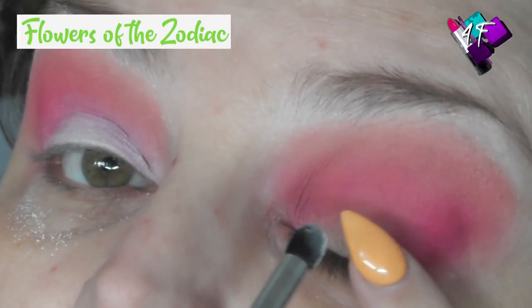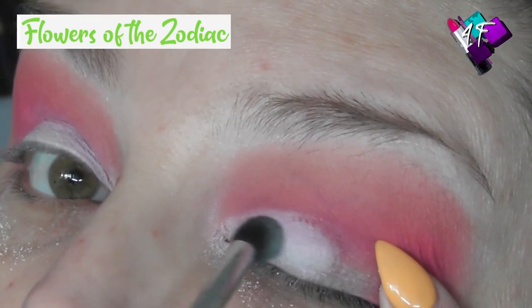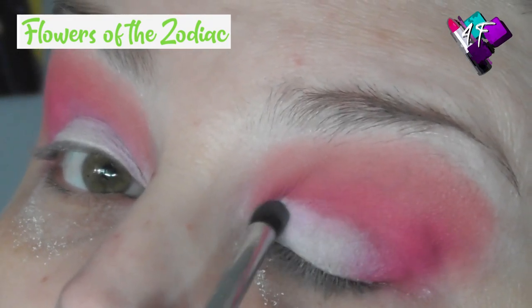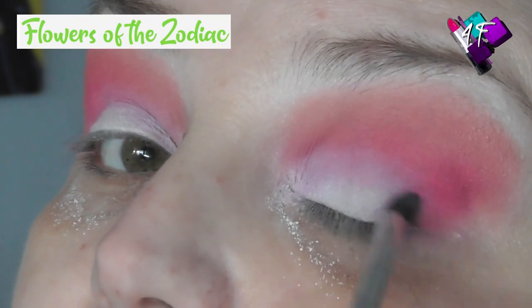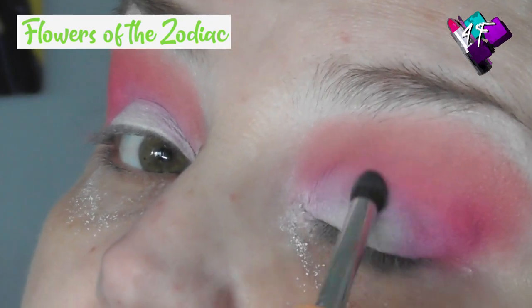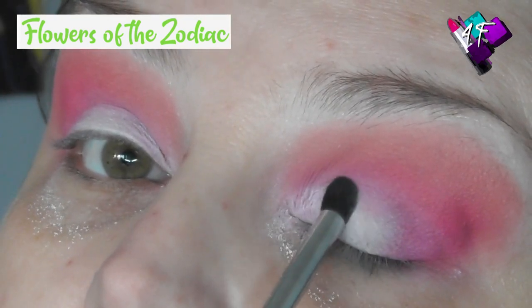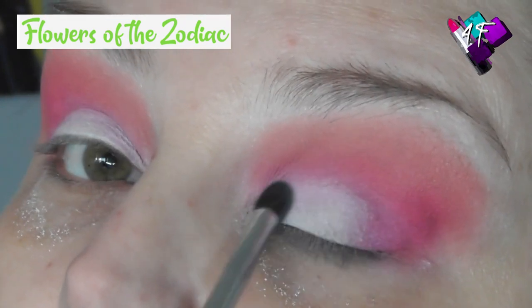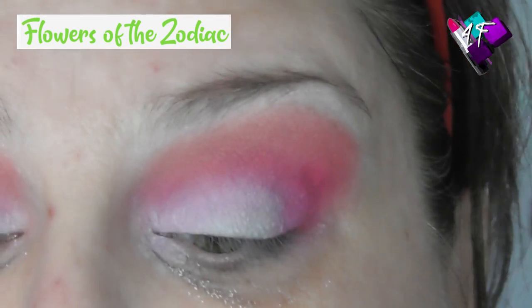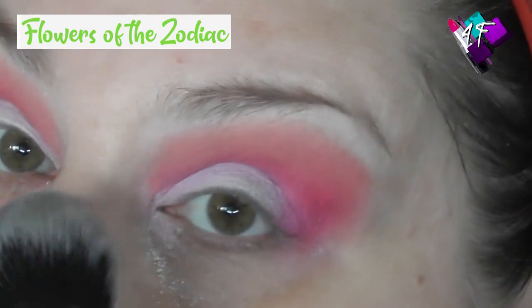How pretty and soft is this look? As soon as I'm done, let go. Then the edges so we get a nice soft pink. Pick up a little bit more of the white and just tap and blend that across the lid. Now how pretty is that? Does that not scream spring is coming to you? Because it does to me.